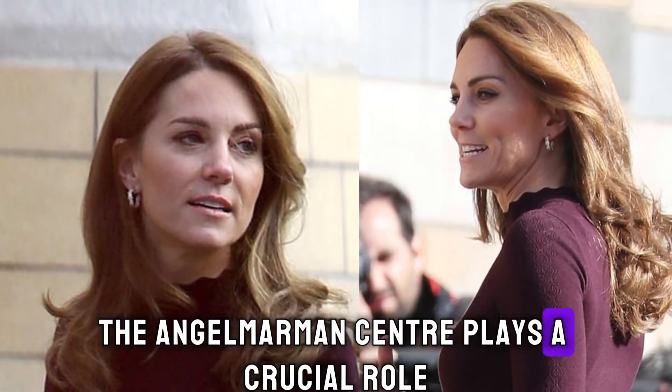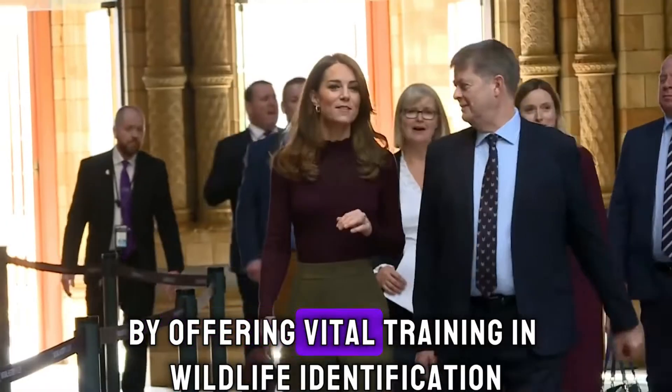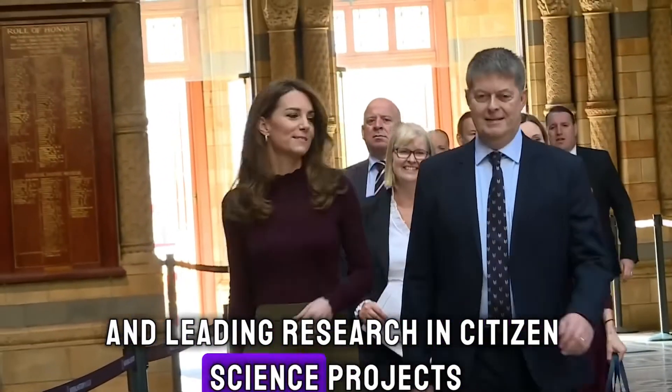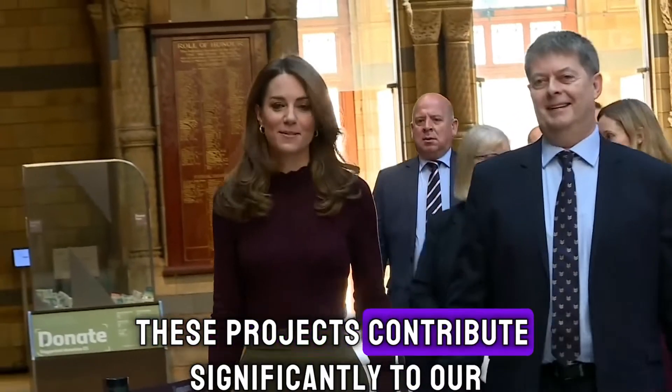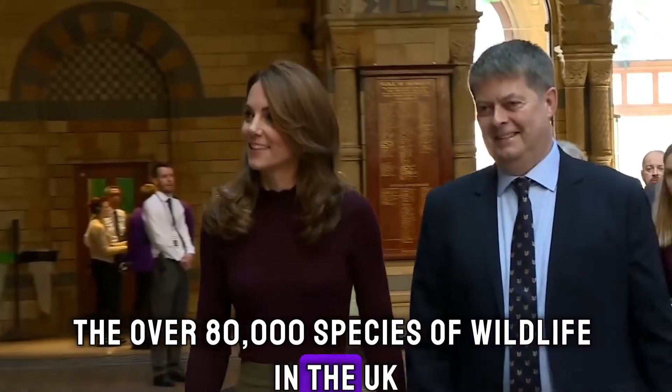The Angela Marmon Centre plays a crucial role by helping the public identify their finds, offering vital training in wildlife identification, and leading research in citizen science projects. These projects contribute significantly to our understanding of the over 80,000 species of wildlife in the UK.